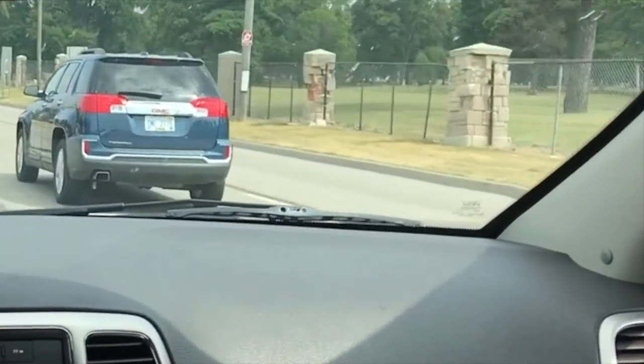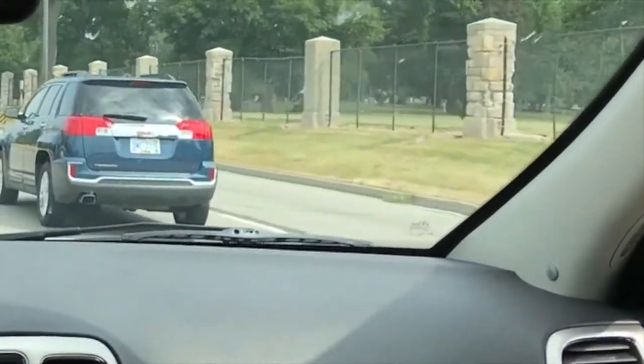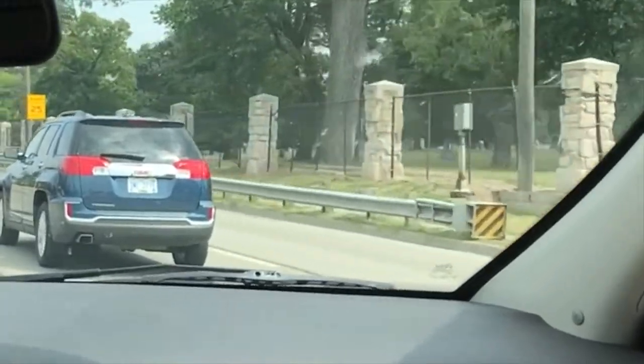Any time you stop at a red light, the system does shut off, so that way you don't get any lights going on and off while you're sitting at a light with the vehicle not moving.